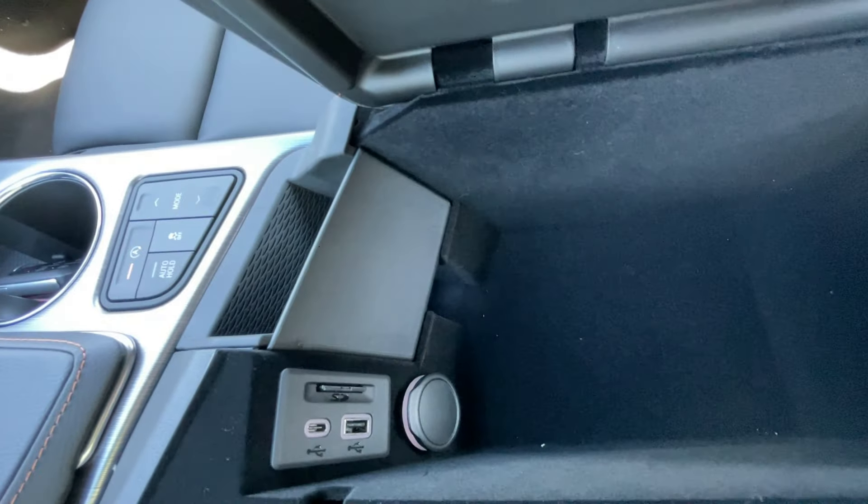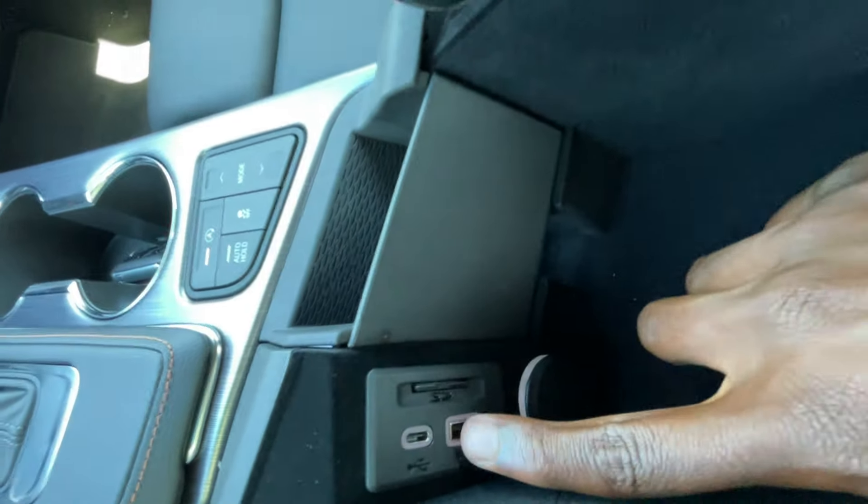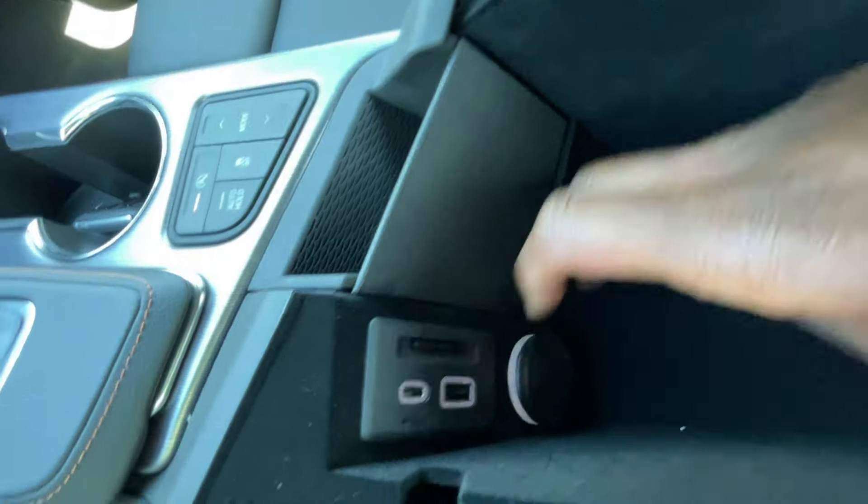There's a center console cubby space. The SD card was actually removed. USB-C, USB-A port, 12-volt outlet.